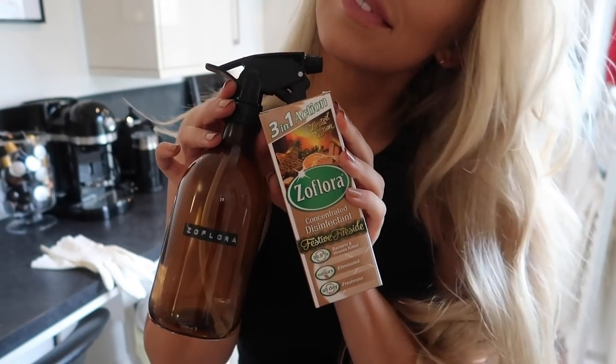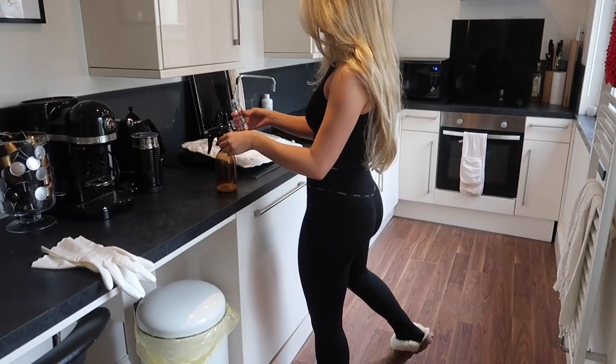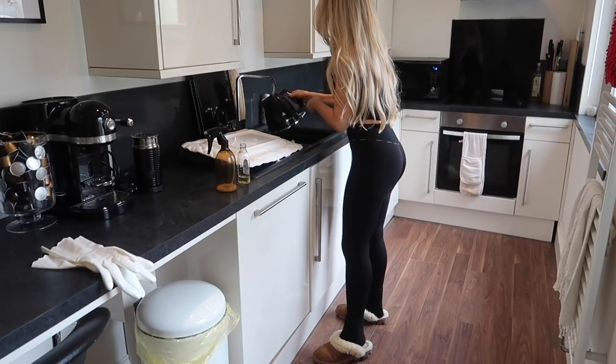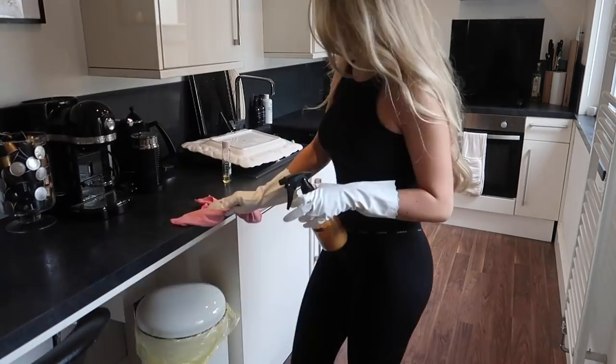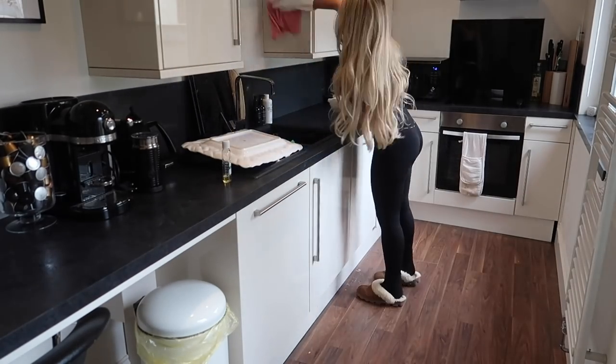My Festive Fireside is my all-time favourite Zoflora scent. I'm popping some diluted in my spray bottle and boiling the kettle to add some to the sink — this fills the room with a lovely Zoflora smell. I spray all the surfaces and wipe them down to remove dirt and grime but also to make everything smell amazing.